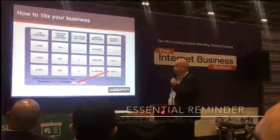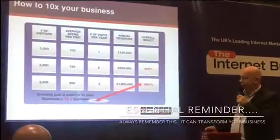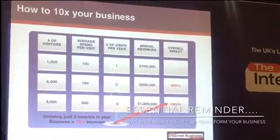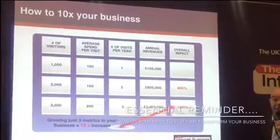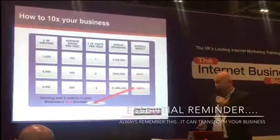A business doing 600 grand a year — if you crack that up a little bit more and just took a business from 1,000 to 3,000 visitors, 100 pounds spent to 200 pounds spent, one visit a year to three visits a year, that actually takes a 100 grand a year business to a 1.8 million pound a year business. So learning how to implement some of these strategies can make a big, big deal in your business.